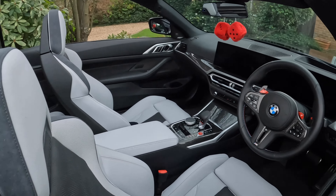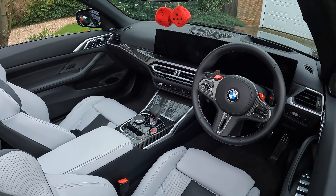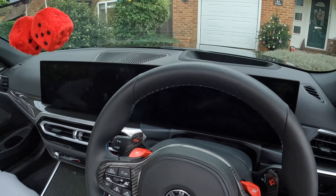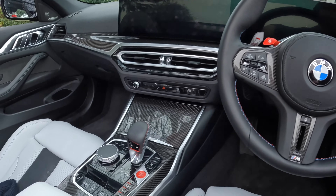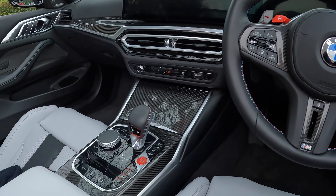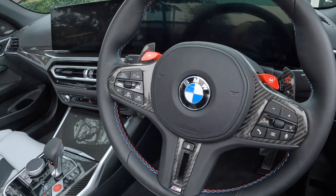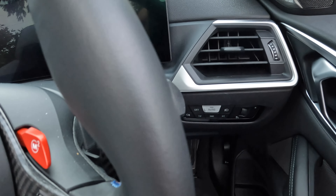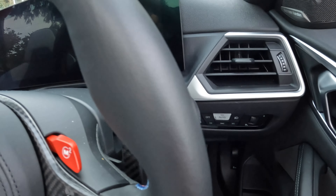The inside of the BMW is very, actually quite simple. Most of the functionality is housed in the digital dash. There's your bog standard iDrive functionality and the gear lever. The steering wheel is loaded up with buttons, and you've got the usual light controls. But overall it's a very simple cabin, which I think is quite good.